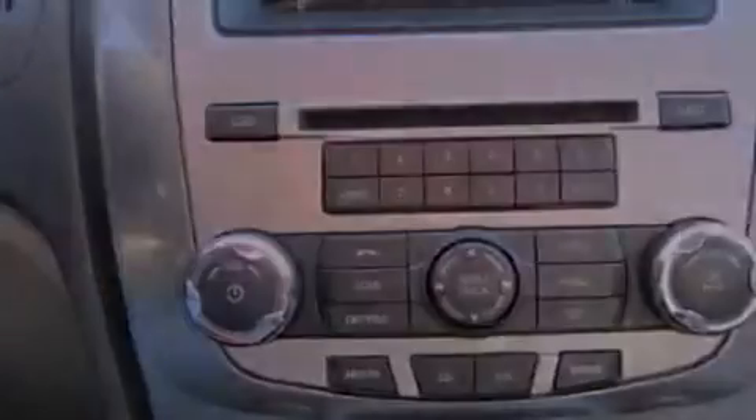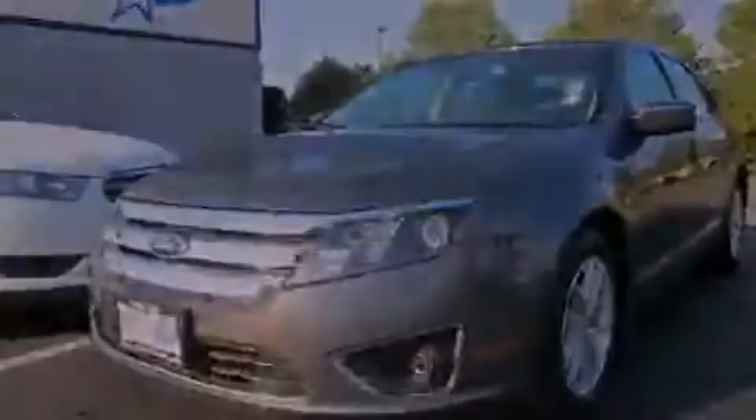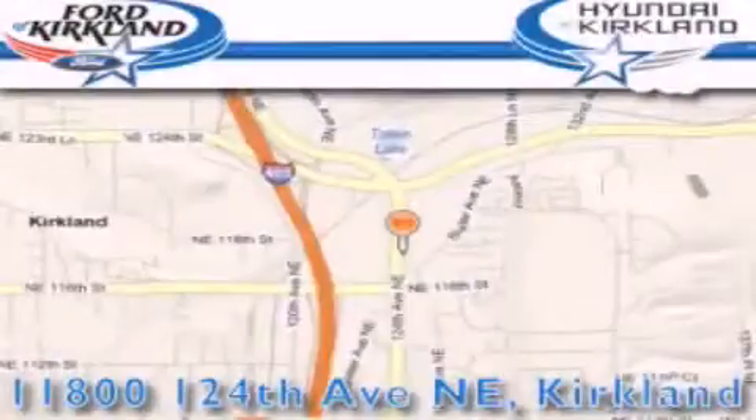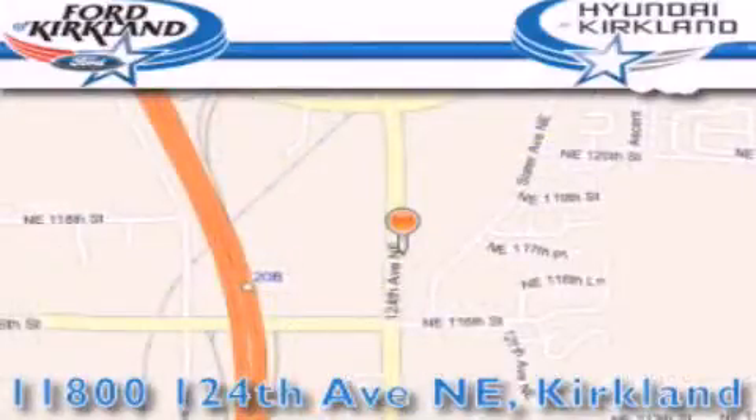This vehicle won't last long at this price — call and arrange a test drive now. Ford and Hyundai of Kirkland is located at 11800 124th Northeast in Kirkland. Our goal is to exceed all of your expectations to ensure that you'll return for future visits.